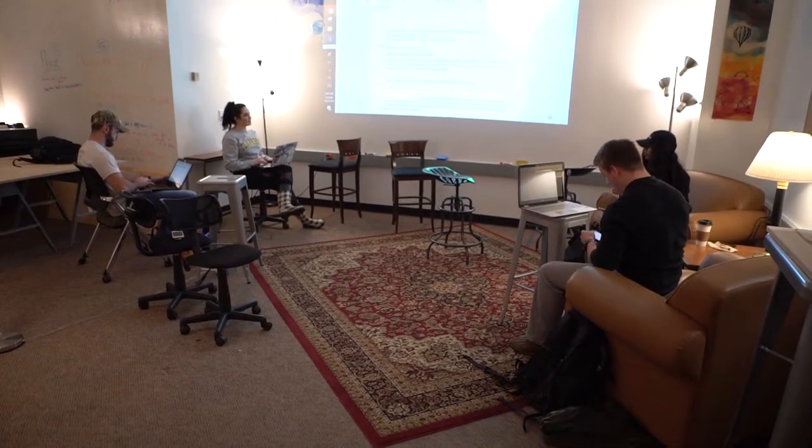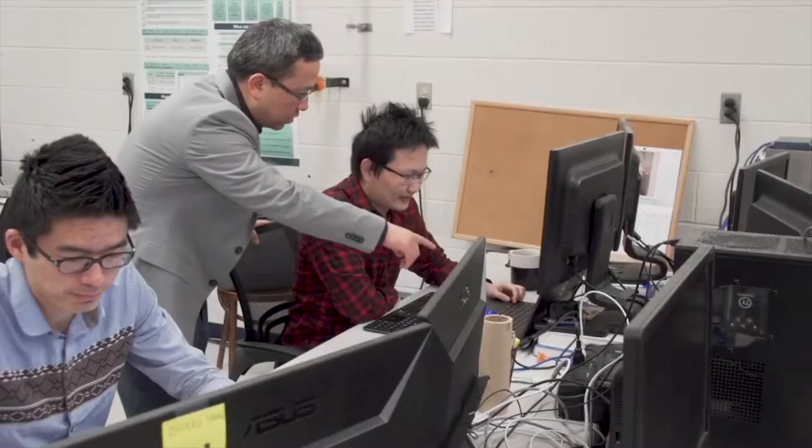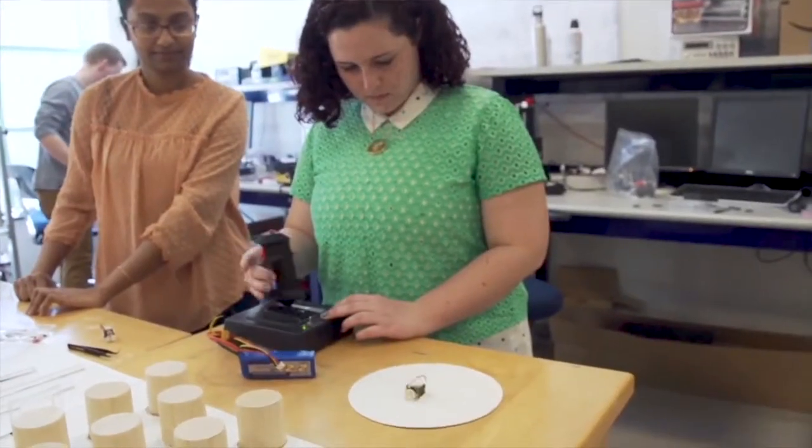Our lab actually has two Goldwater Scholars, which is a commendation of excellence in research and curriculum. It's great to have applied experience as opposed to just curricular experience — having a bunch of projects under your belt is a great resume booster for employers.